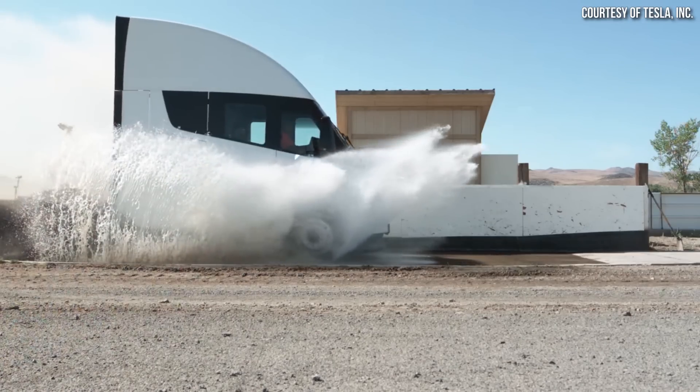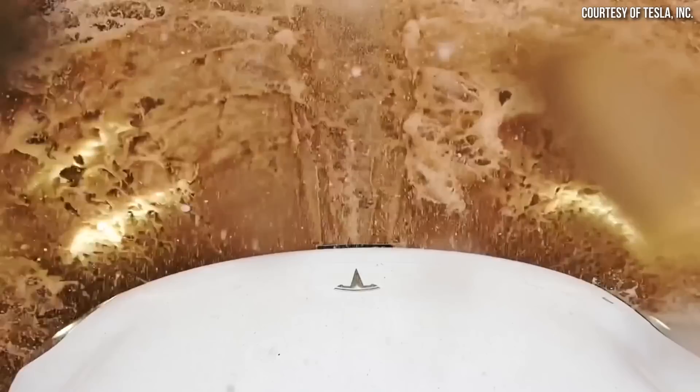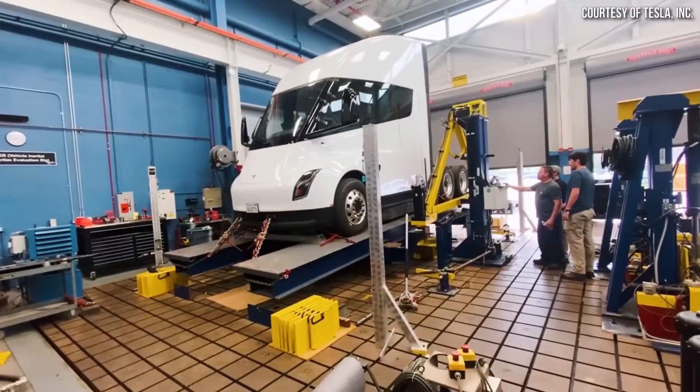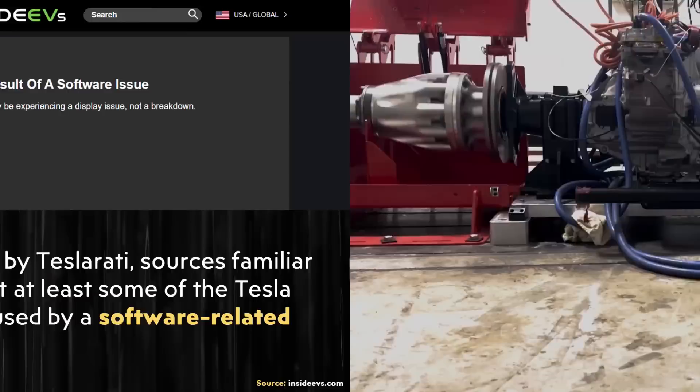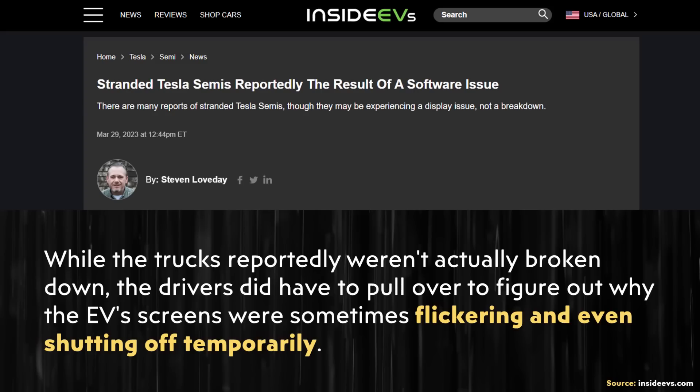When it comes to the reliability of the Tesla Semi, over the last several months there have been a number of images posted on social media showing the Tesla Semi being towed, which has led to some concern about reliability issues. However, as was recently reported by Inside EVs in a March 29th article, at least a portion of these so-called breakdowns were due to a software issue that was leading to the Tesla Semi infotainment screens flickering and even temporarily shutting off while driving.